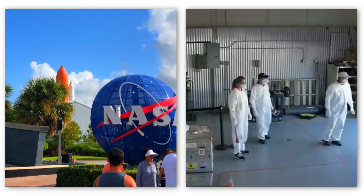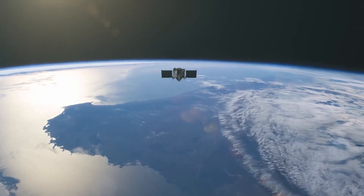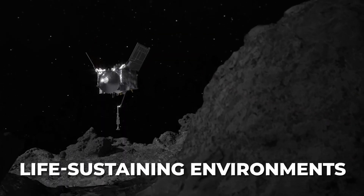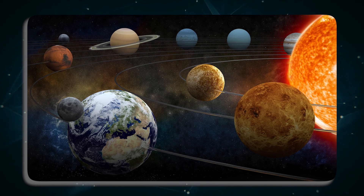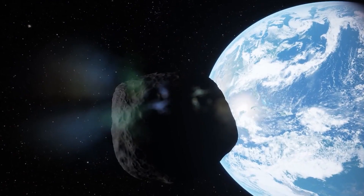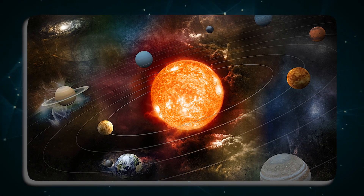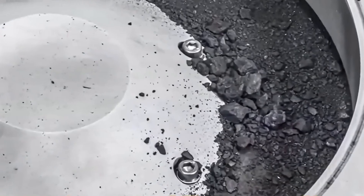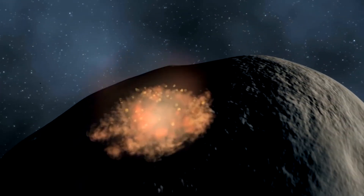Why are space agencies investing billions of dollars in exploring space rocks scarcely half a mile wide? Beyond the quest for scientific knowledge and the potential for finding life-sustaining environments, asteroids hold a unique allure as cosmic time capsules. These celestial bodies formed in the early solar system, preserving materials otherwise altered by geological processes on planets. Asteroids contain the same raw materials that comprise planets, making them invaluable in unveiling the secrets of the early solar system. Scientists have uncovered various organic molecules on asteroids — believed to be the building blocks of life.